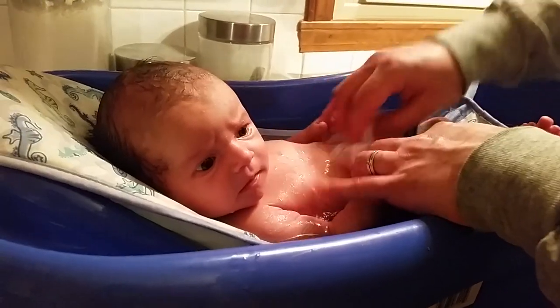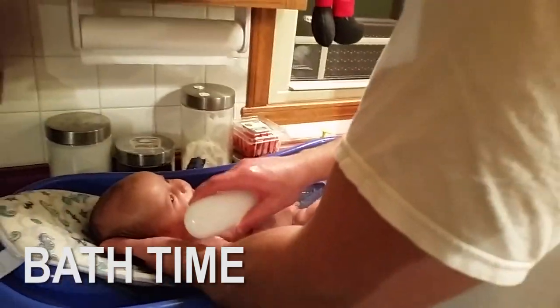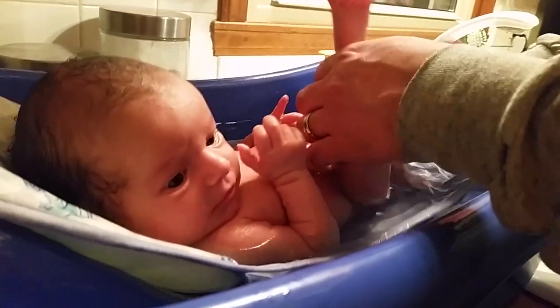All of my children have loved baths. If my baby is going on a crazy, angry, angsty child streak, guess what? They're going to get to take more baths.